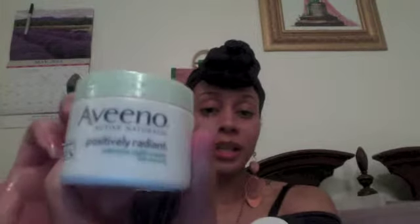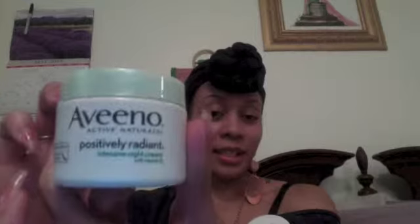Once again, I give Aveeno Active Naturals Positively Radiant Intensive Night Cream with Vitamin B3 an okay. Here is the container with the little Active Naturals seal right there. Make sure you check out the website blondieslipstick.com, follow me on Twitter and Instagram at Blondieslipstick. That's it — mwah, bye-bye!